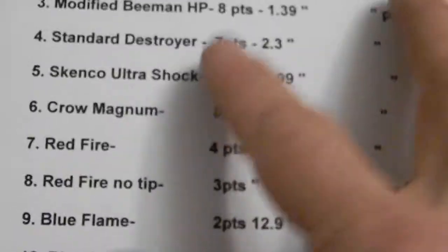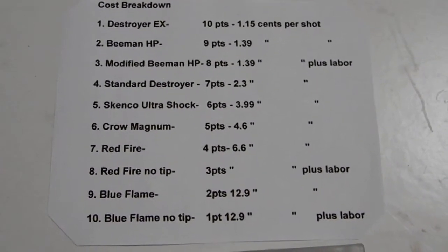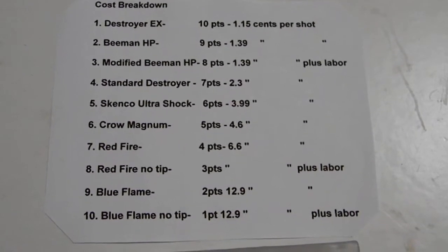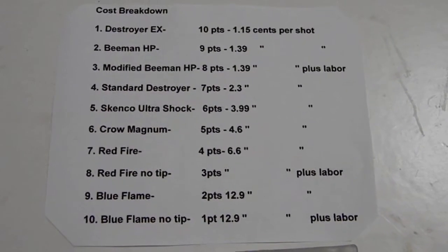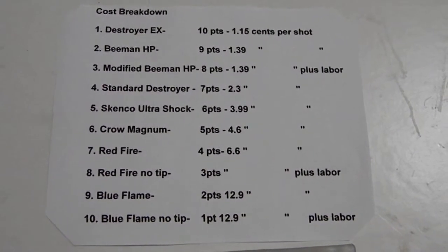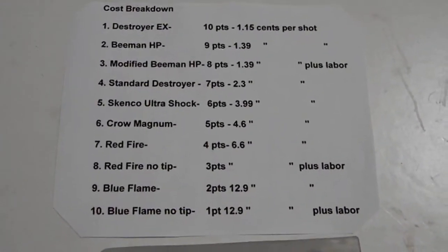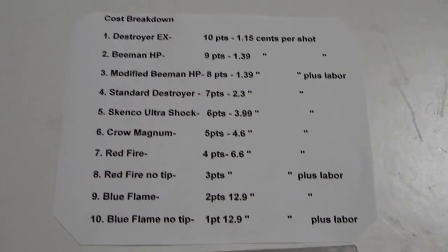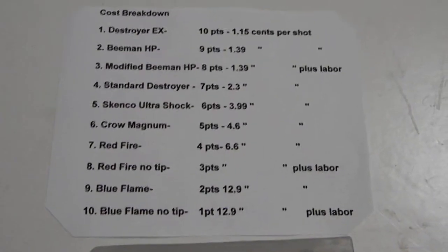I don't have video editing software or anything else, so I took the time to make you guys some slides to explain the data I've put together for you. You can see the cost breakdown — pause it if you want to. The least expensive is number 1 which received 10 points, and the most expensive is number 10 which received 1 point. 1.15 cents per shot for a Destroyer EX, 12.9 cents per shot for a Camo Blue Flame. None of these prices include tax, shipping, or anything like that — this is just standard MSRP advertised price.